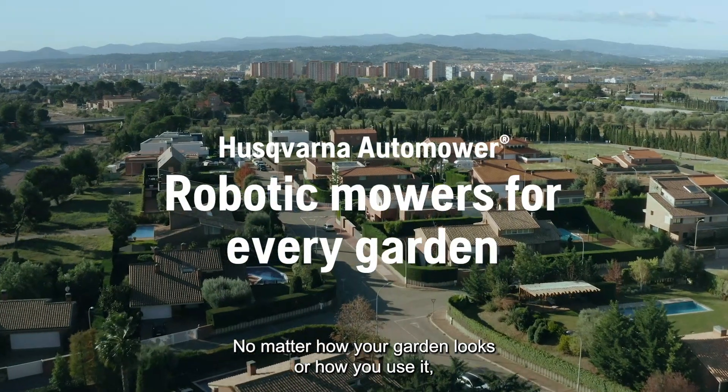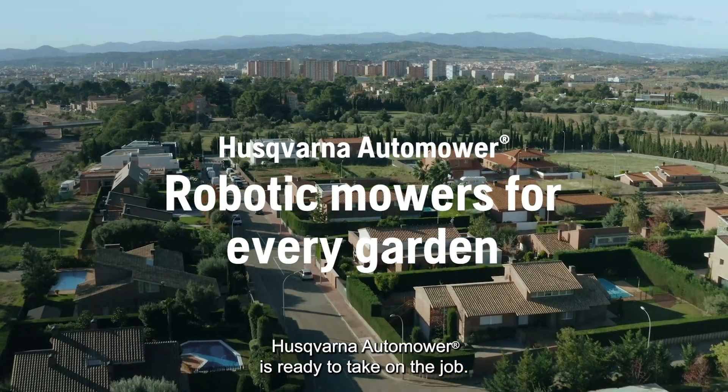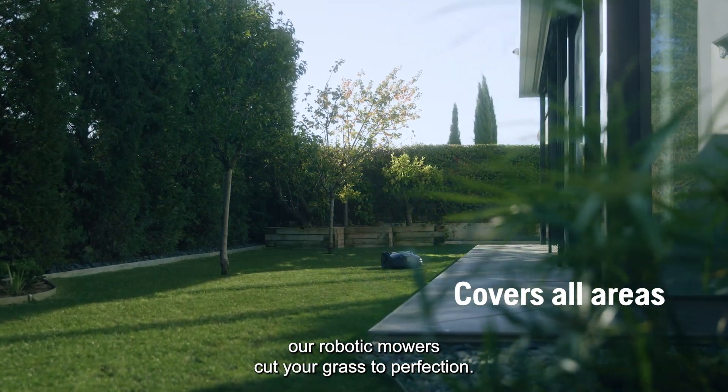No matter how your garden looks, or how you use it, Husqvarna Auto Mower is ready to take on the job. With no effort from you, our robotic mowers cut your grass to perfection.